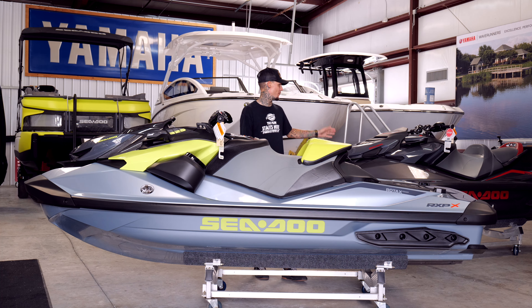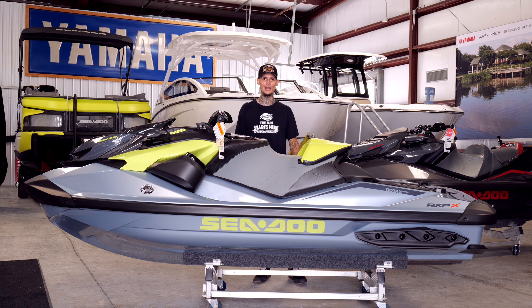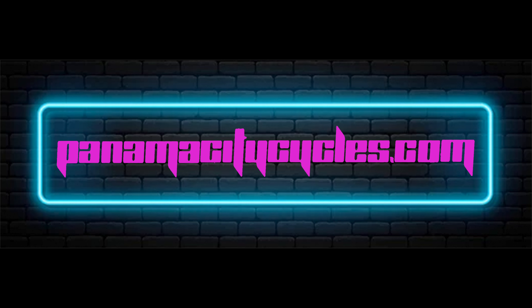We have a bunch of different options here at Panama City Cycles — a large array of Sea-Doo personal watercraft, Yamaha Wave Runners, and some Kawasaki Jet Skis as well. Come in and one of our guys can help get you fitted to exactly what you're looking for, whether that's getting three people on a PWC, doing fishing, or looking for performance. We have it all. I just wanted to take a second to show you guys the RX-PX325 — one of my personal favorites. Thanks for watching, and you guys have a great day.